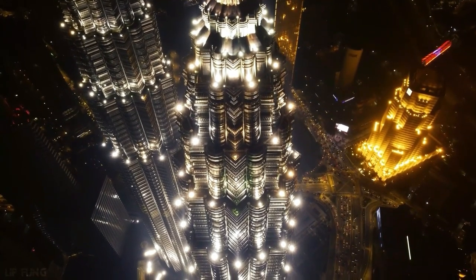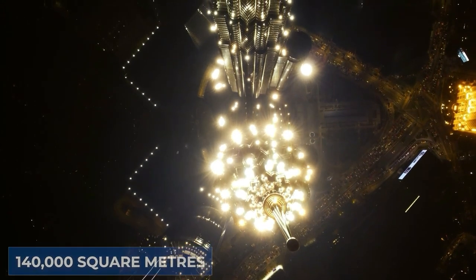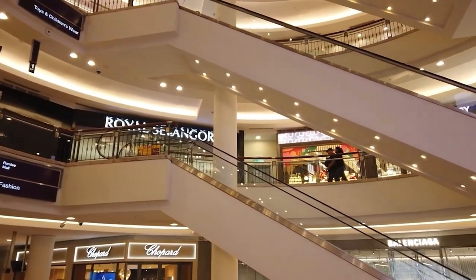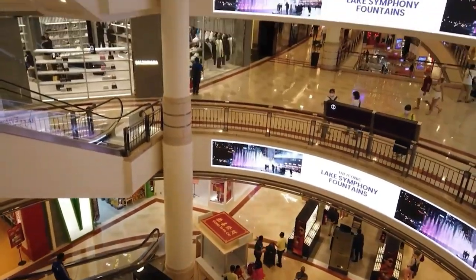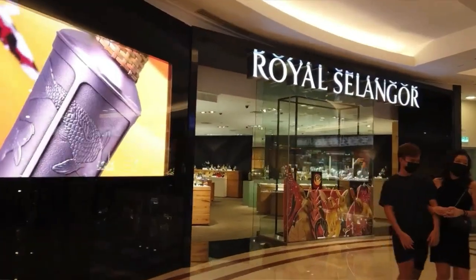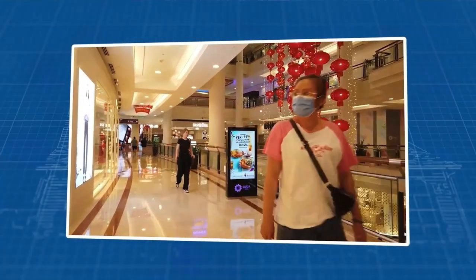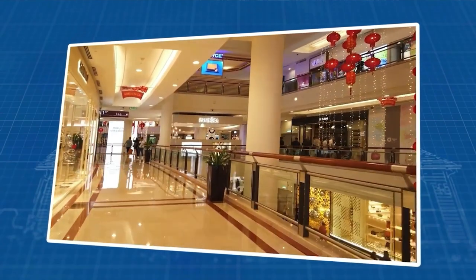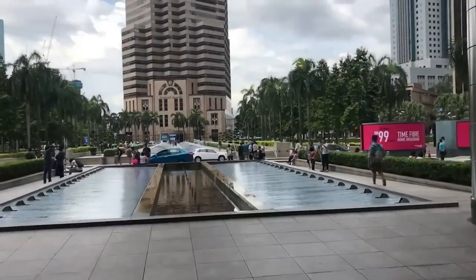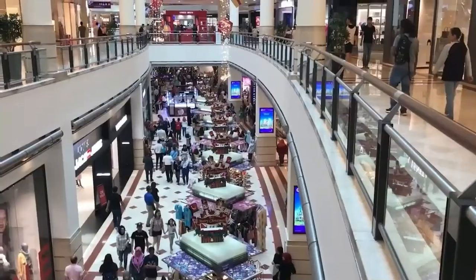At the foot of the stunning Petronas Towers stands Surya KLCC, a massive retail wonderland spread across a whopping 140,000 square meters. It's a paradise for luxury enthusiasts, housing an impressive array of foreign high-end brands and popular street labels, with about 300 stores vying for your attention. Surya KLCC also showcases Malaysia's cultural diversity, bedecking its entrances and the centre court with vibrant decorations during festive seasons. Adjacent to this retail marvel lies the Petronas Philharmonic Hall, perfectly complementing the shopping extravaganza with high-class cultural entertainment.